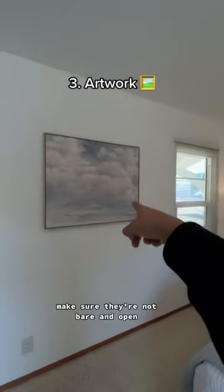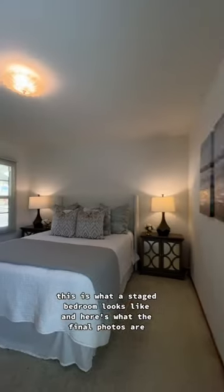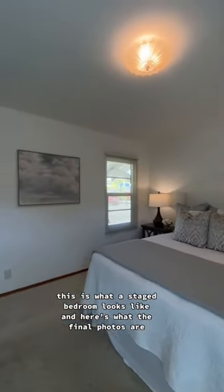Third, you definitely want to have some artwork on the walls — make sure they're not bare and open. This is what a staged bedroom looks like, and here's what the final photos are.